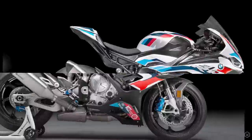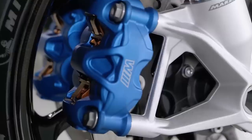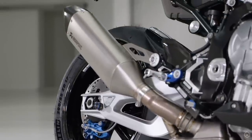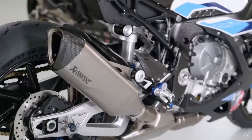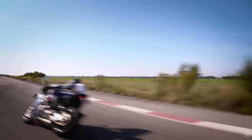It looks absolutely incredible. A revised paint scheme, carbon wheels, blue M brakes, and a full Akrapovic system are just some of the visual highlights. The M1000RR rolls in at a cool £31,000 in the UK.